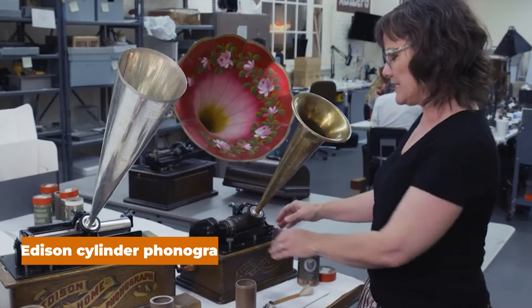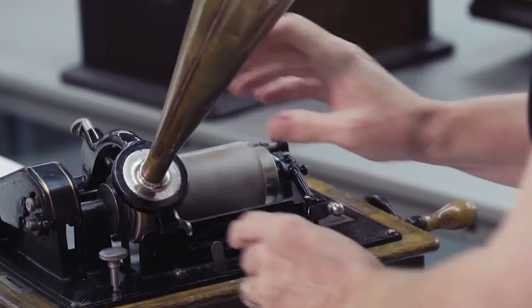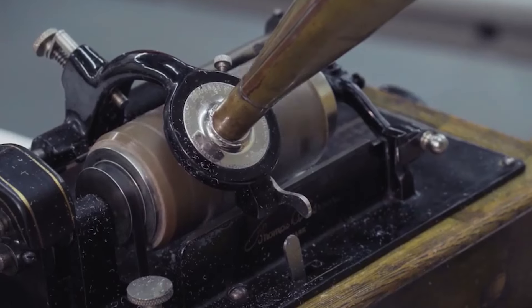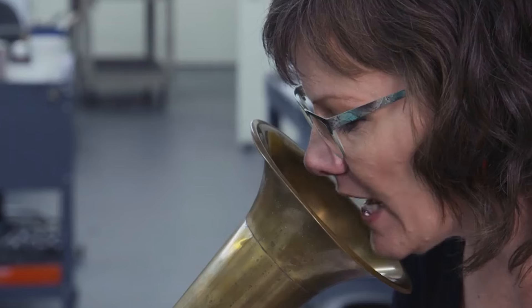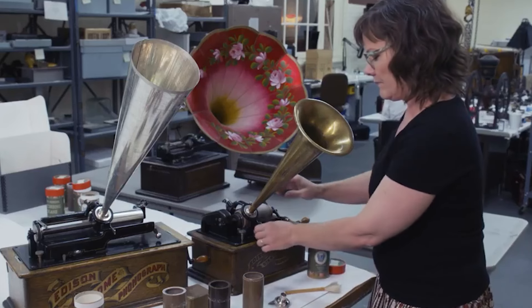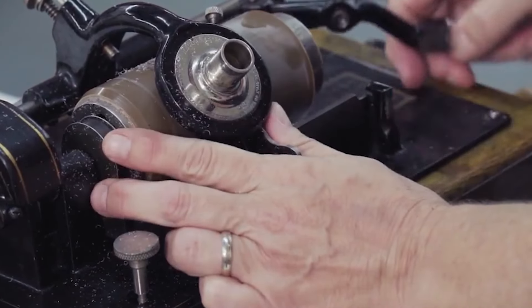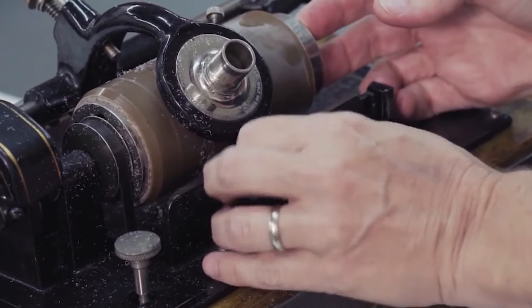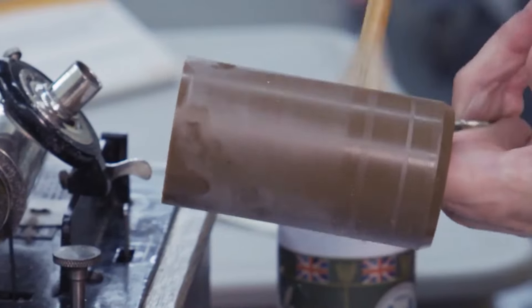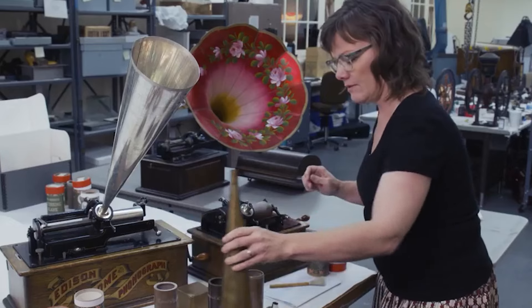Number 6: Edison Cylinder Phonograph. Thomas Alva Edison invented the cylinder phonograph, which let more people listen to music. Two parts used in the first type of record player were tinfoil sheets and a moving stylus. The invention was the first way to carry music around with you. Before the phonograph, people had to find someone to play music for them if they wanted to listen to it.